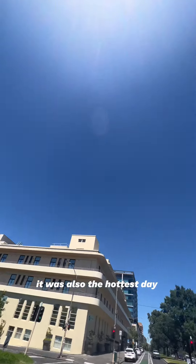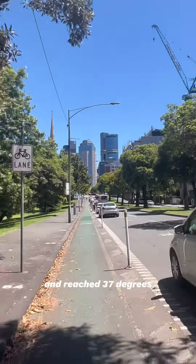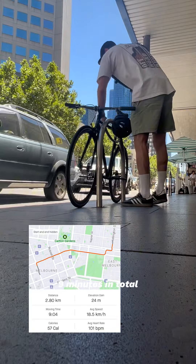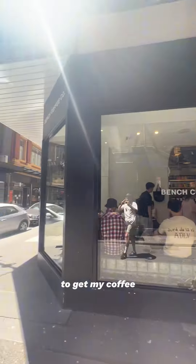It was also the hottest day of summer so far and reached 37 degrees — I was absolutely roasting. After cycling in what felt like a sauna, it took me nine minutes in total, so I saved two minutes. Now it was time to get my coffee.